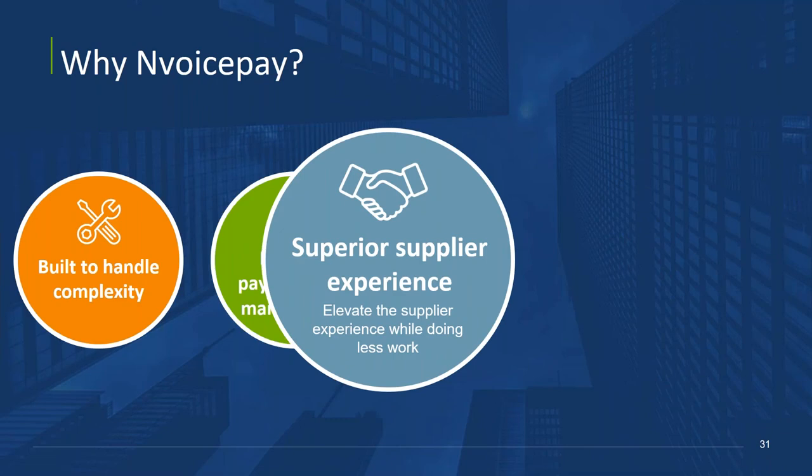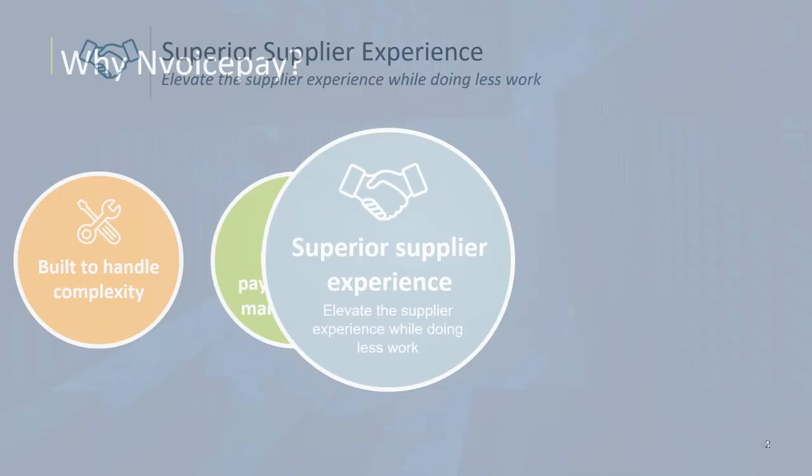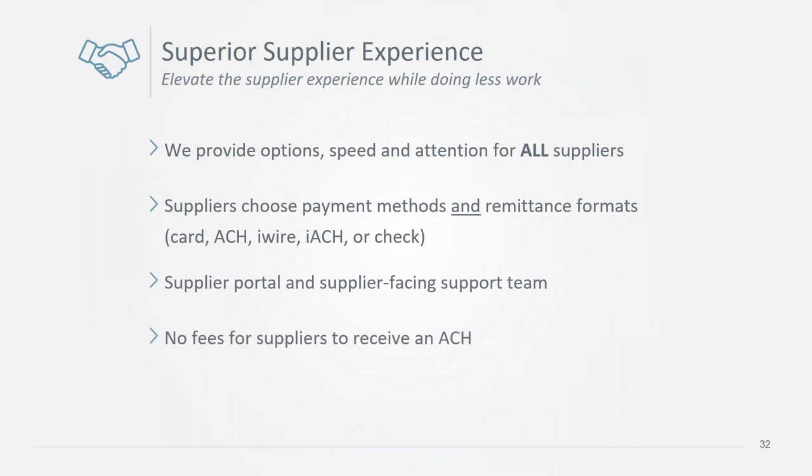Many companies decide to use electronic payments because their suppliers request it — AR departments don't like paper checks any more than AP departments do. Suppliers really like getting paid via InvoicePay because we provide payment options, detailed remittances, payment visibility through our supplier portal, and we have a dedicated supplier-facing support team in addition to our customer support team.